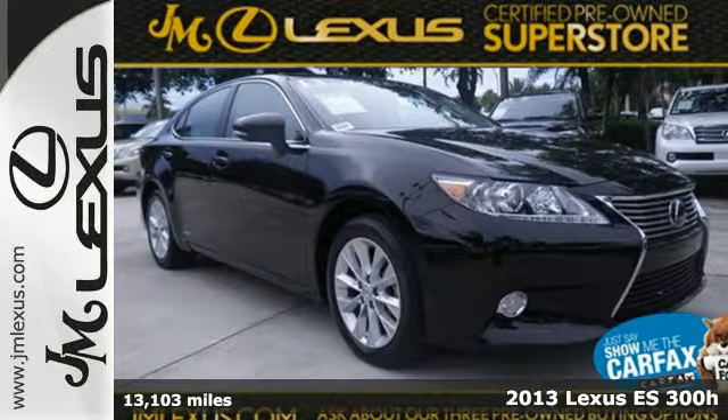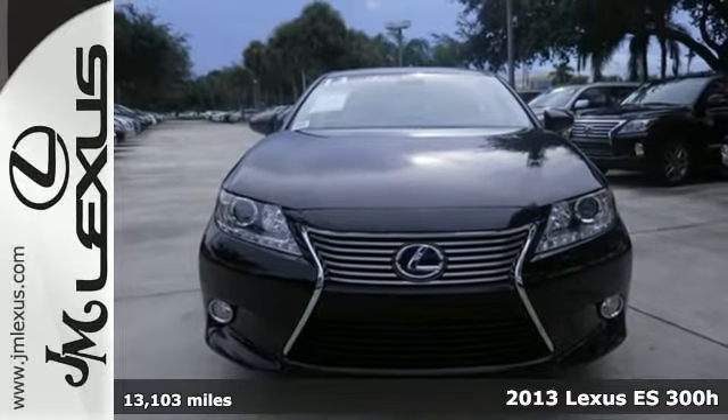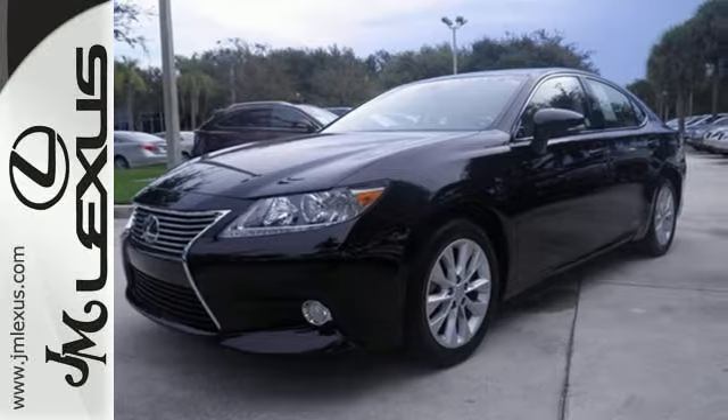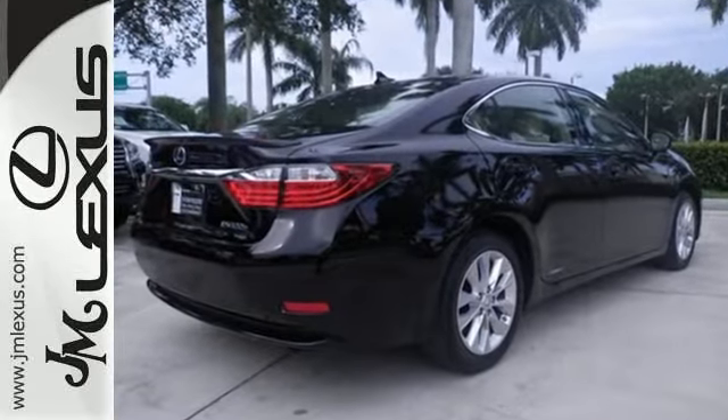It's a 2013 Lexus ES300 Hybrid. This is the perfect blend of luxury and efficiency. Its hybrid engine can produce up to 40 miles per gallon while you sit back and save money, and enjoy the well-appointed cabin.